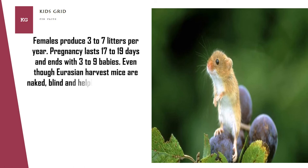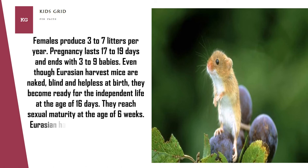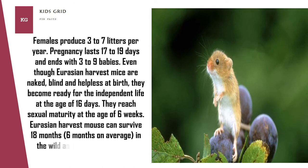Even though Eurasian harvest mice are naked, blind, and helpless at birth, they become ready for independent life at the age of 16 days and reach sexual maturity at the age of 6 weeks. The Eurasian harvest mouse can survive 18 months in the wild — 6 months on average — and up to 5 years in captivity.